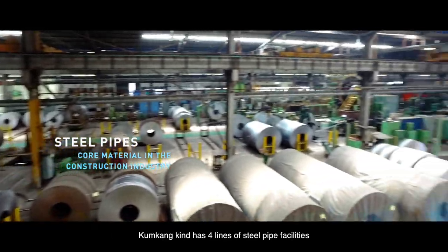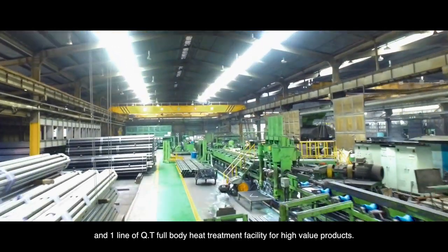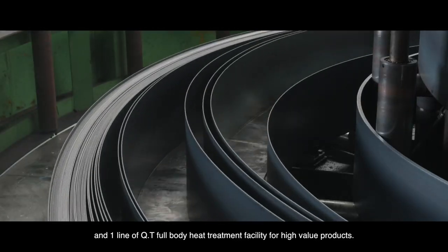Kumgangkind has four lines of steel pipe facilities, one line of hot dipped galvanized facility, and one line of QT full body heat treatment facility for high value products.